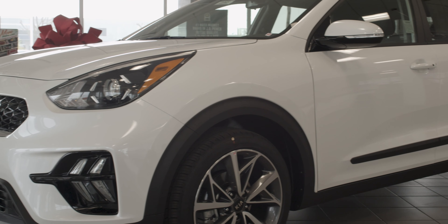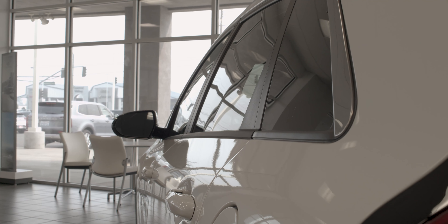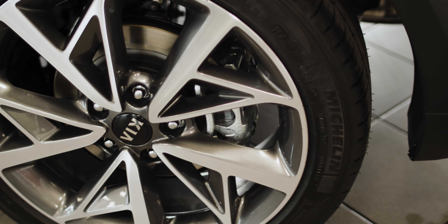Hi everybody, my name is Nick and welcome to Valley Kia. Today we're going to be taking a look at the Kia Niro. The 2020 Kia Niro Touring option, as this one is optioned out, is going to give you a whole bunch of really nice sporty options with it.